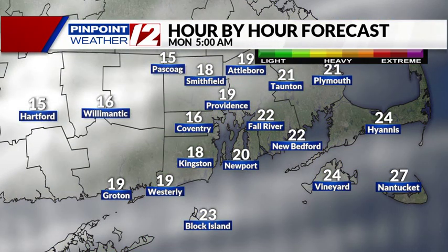Into early tomorrow morning — here we are at 5 o'clock tomorrow morning — cold, in the upper teens. So even though Monday is a dry day, some of these roads are still going to be slick, especially some of the secondary roads. But with things being much quieter later tonight, the road crews will have plenty of time to clean up.